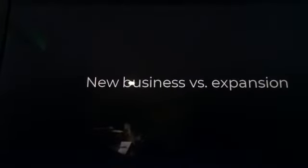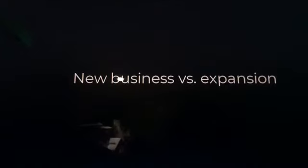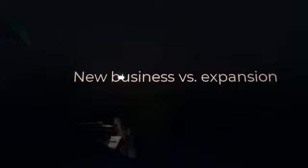For a new business, an entrepreneur generates profit with a new product or service. For expansion, it entails opening new stores in different physical locations while still maintaining current business locations.